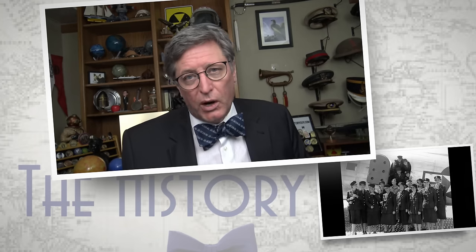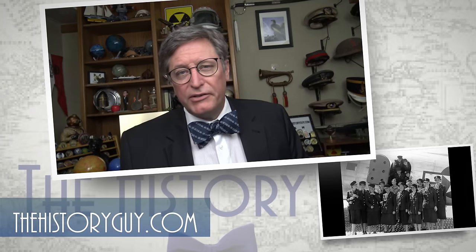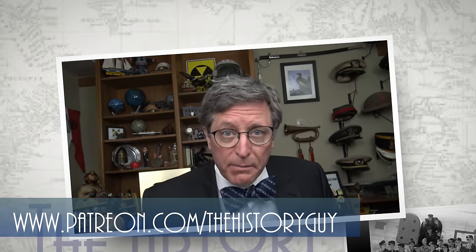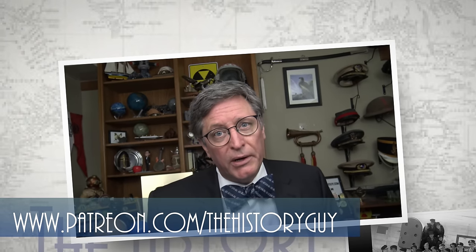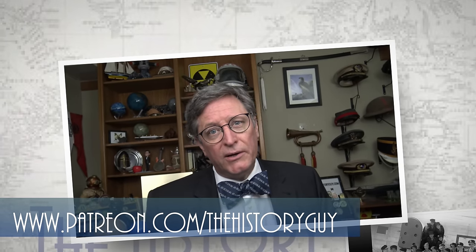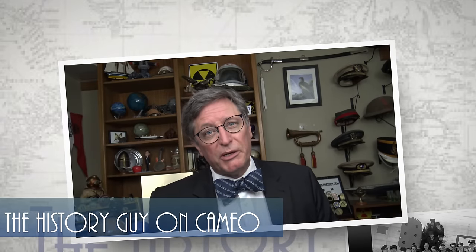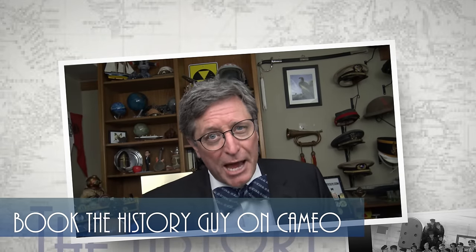I hope you enjoyed watching this episode of the History Guy. If you did, please feel free to like and subscribe and share the History Guy with your friends. If you also believe that history deserves to be remembered, you can support the History Guy as a member on YouTube, a supporter on our community and Locals, or as a patron on Patreon. You can also check out our great merchandise shop, or book a special message from the History Guy on Cameo.